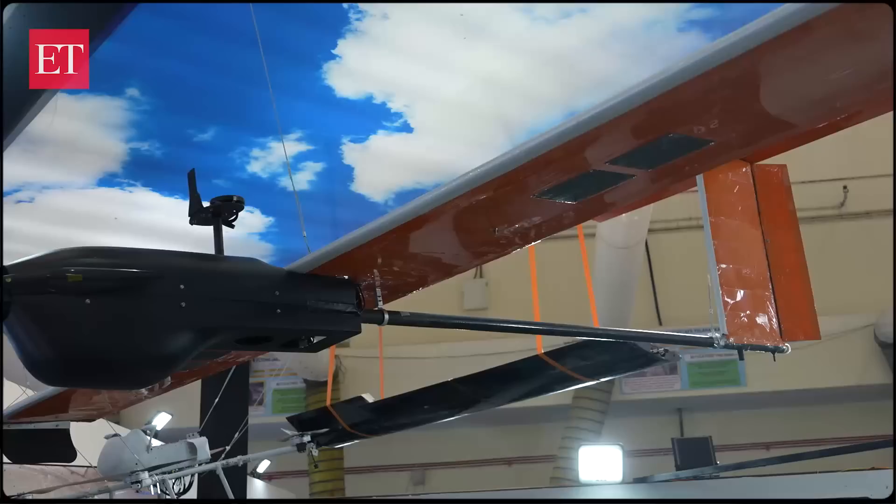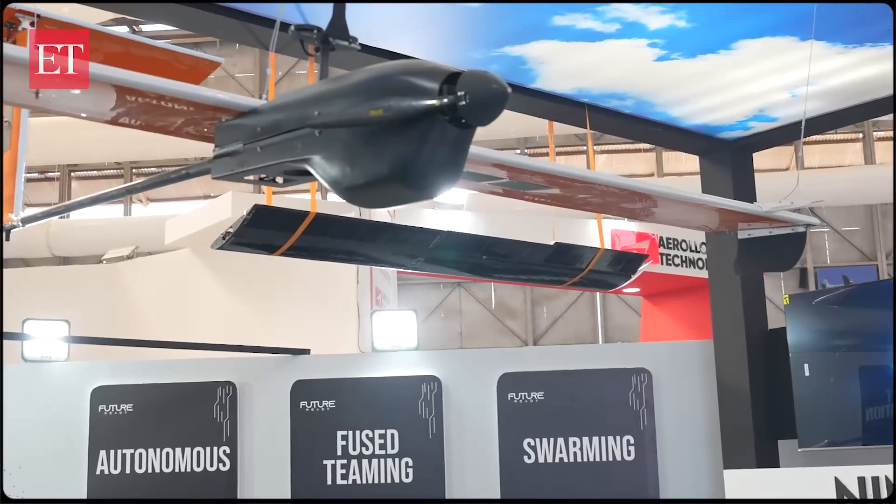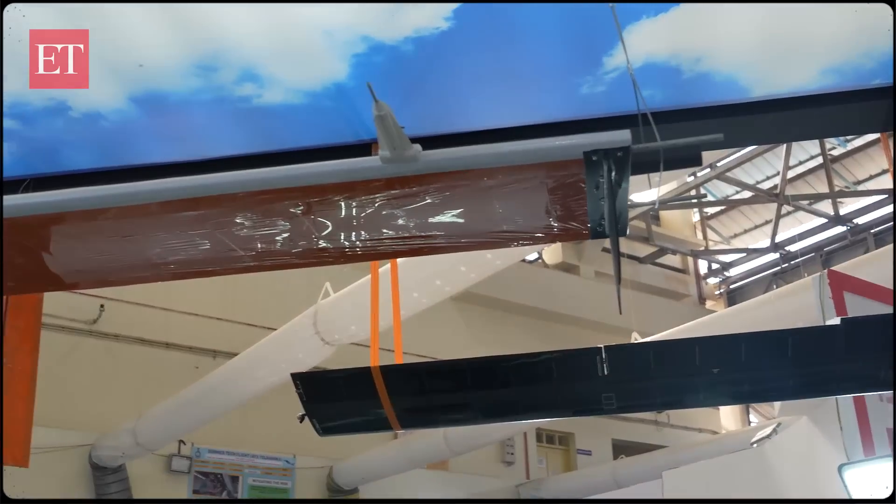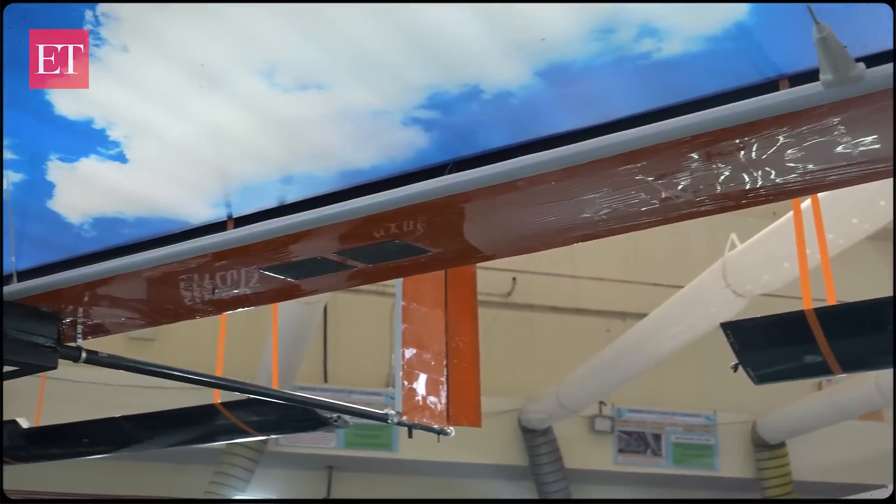Drones don't fly just above the surface of the earth — they also fly close to space. High-altitude flying drones are called pseudo-satellites. This is an example of a pseudo-satellite: a high-altitude, long-range, long-endurance drone being made in India by a startup called NewSpace. The function of this drone is to stay up in the air for months on end and do surveillance, perform communication services, and give a bird's-eye view over border areas.